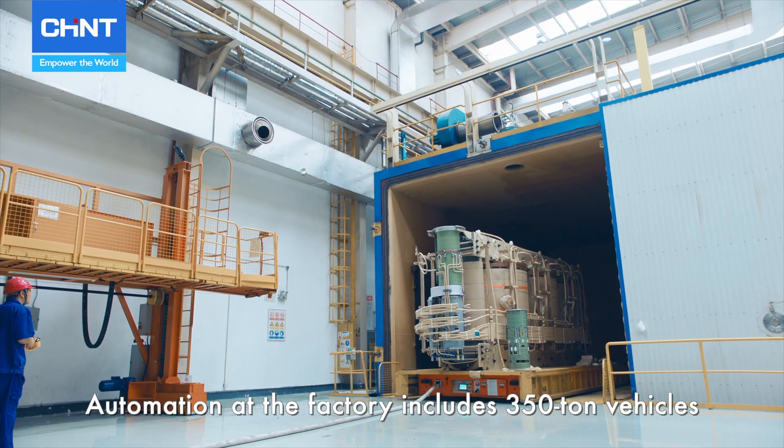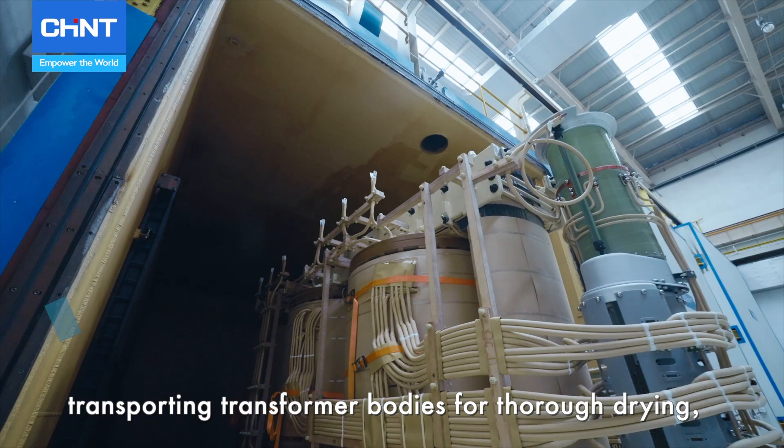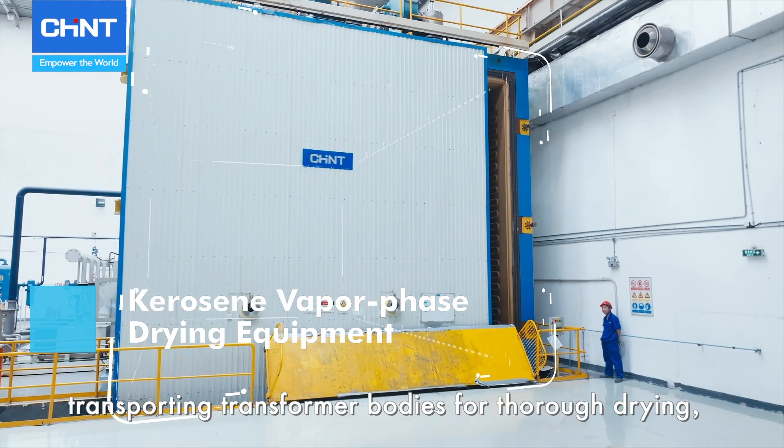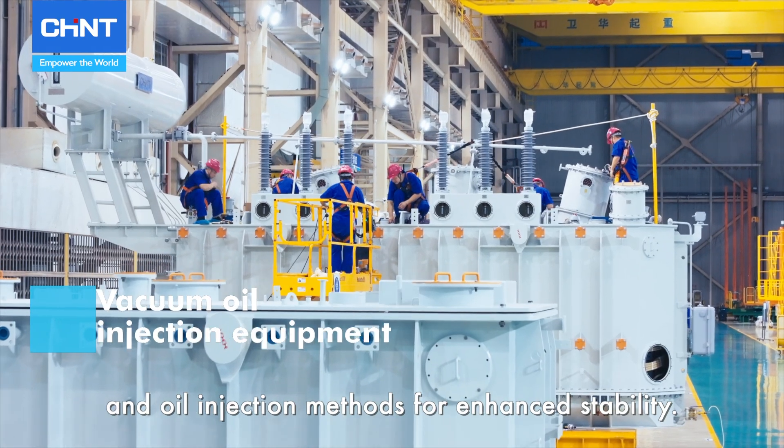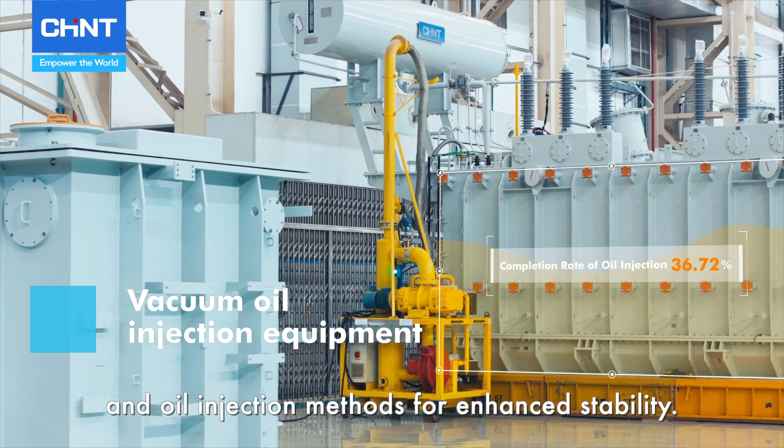Automation at the factory includes 350-ton vehicles transporting transformer bodies for thorough drying, complemented by advanced compression and oil injection methods for enhanced stability.